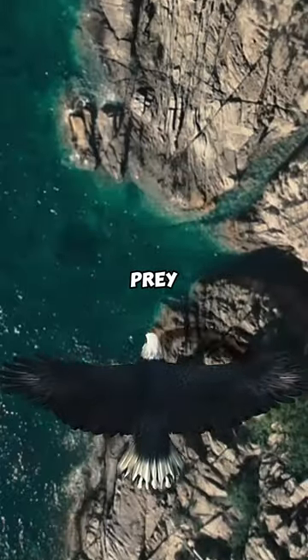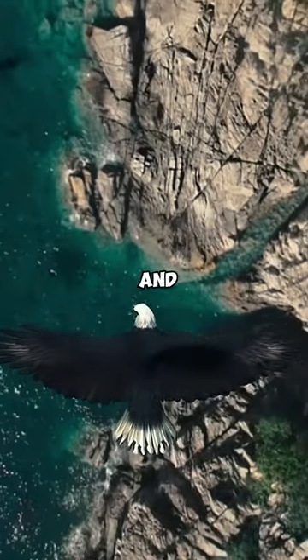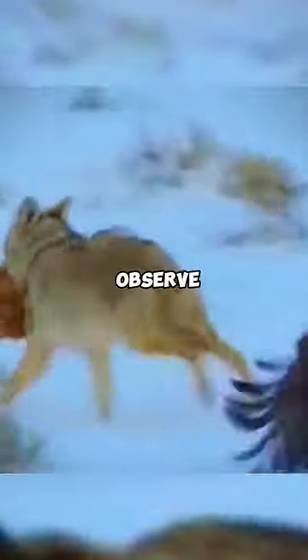The hunting strategies of eagles to hunt wolves and foxes are truly impressive. Wolves and foxes are challenging prey for eagles, as they are both large and have defensive capabilities. To hunt these animals, eagles first observe them from a distance, carefully tracking their movements.